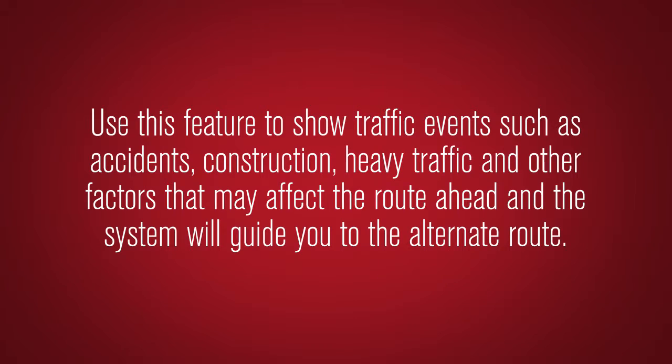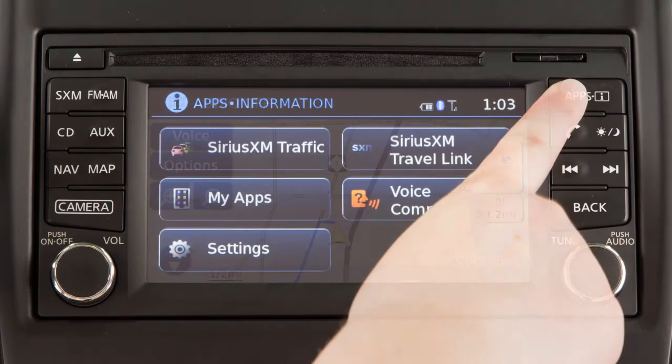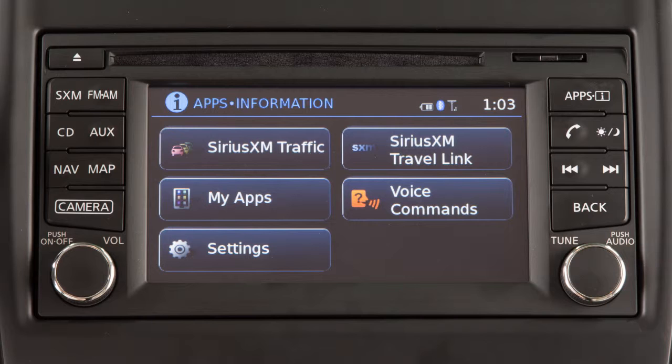To access traffic information, press the Apps button on the control panel, then touch SiriusXM traffic.